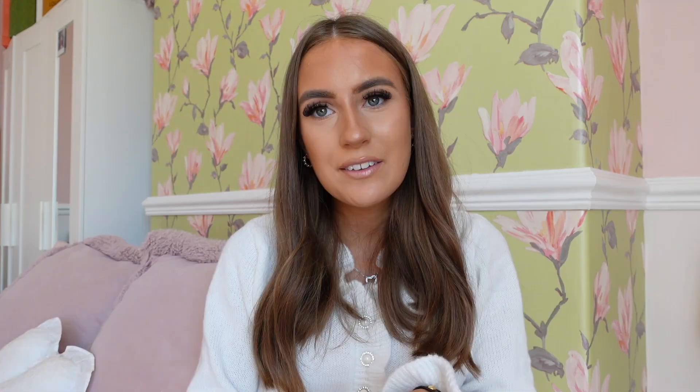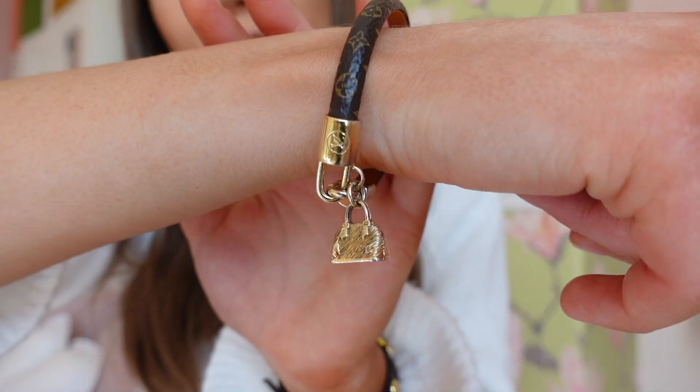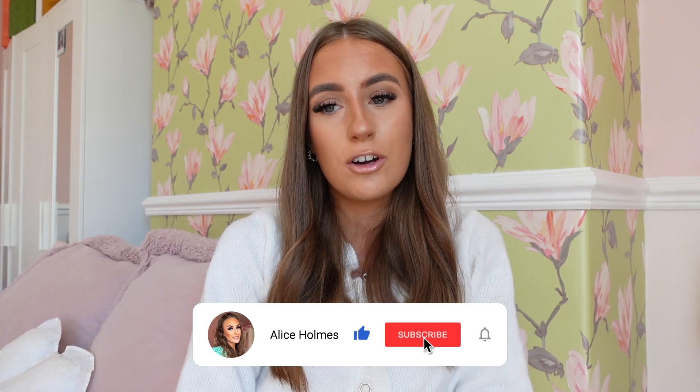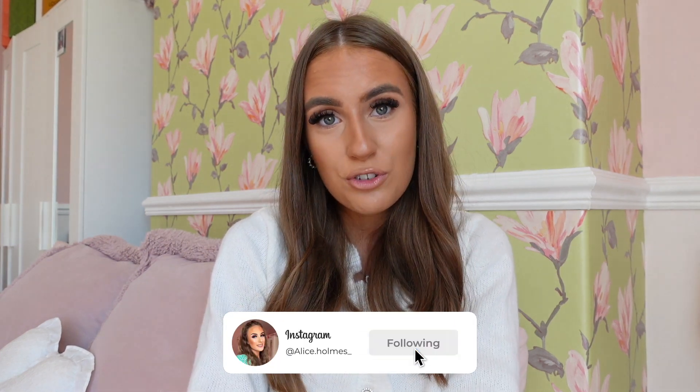In no way am I trying to brag or boast — I just have a handbag addiction and I like to collect designer handbags, and she is another one to the collection. I love the Alma handbag so much I also bought myself the Alma bracelet, which I wear all the time. If I could choose any LV handbag to have for the rest of my life, I would have the Almas. If you've enjoyed this video, please leave a thumbs up, leave a comment if you've purchased anything from the new LV Valentine's collection, and subscribe — let's get to 11,000 subscribers!